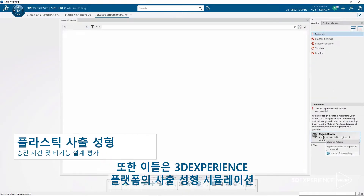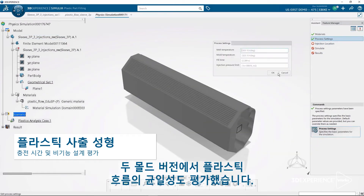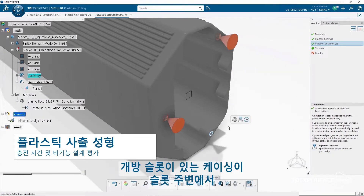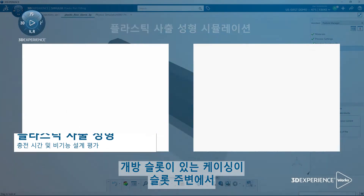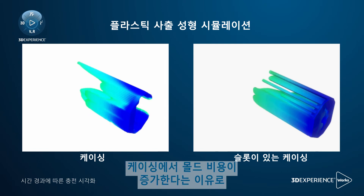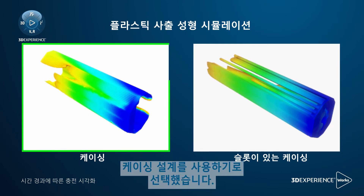They also took advantage of the injection molding simulation capability on the 3DEXPERIENCE platform to evaluate the uniformity of plastic flow in both versions of the molds. The casing with open slots showed longer plastic filling time around the slots. Because of this, and the additional cost of the mold for a casing with open slots, the supplier chose to go with the initial fully closed casing design.